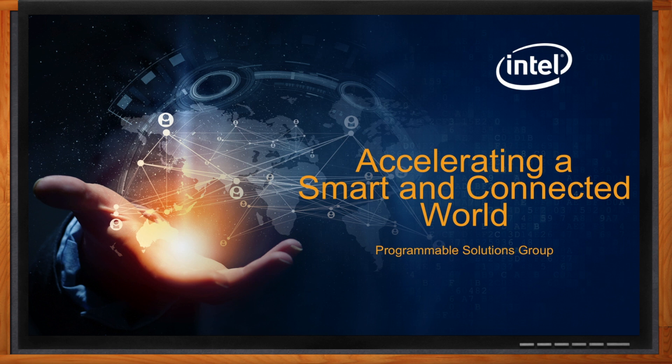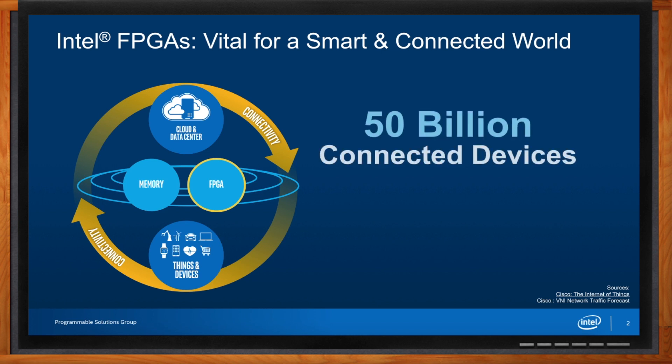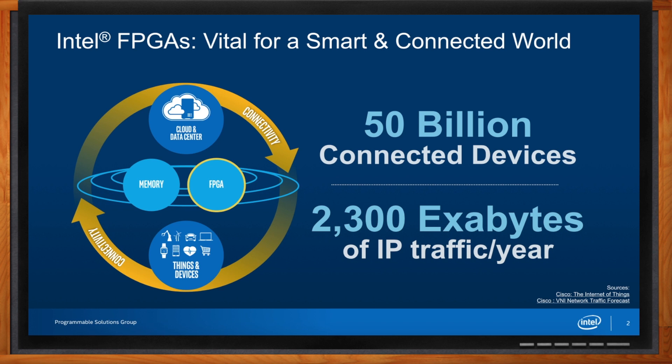As everyone knows, the world is becoming smarter and more connected. There's a vast network of devices, systems that are intimately linked to data centers and clouds. The Internet of Things is continuing to grow — lots of machines generating lots of data. We're pretty soon going to have fully autonomous cars. So lots of data and electronic systems, whether in the data center, in businesses, or at the edge of the network, they need to talk to each other. Programmable solutions is about anticipating those needs to accelerate those smart and connected electronic worlds.